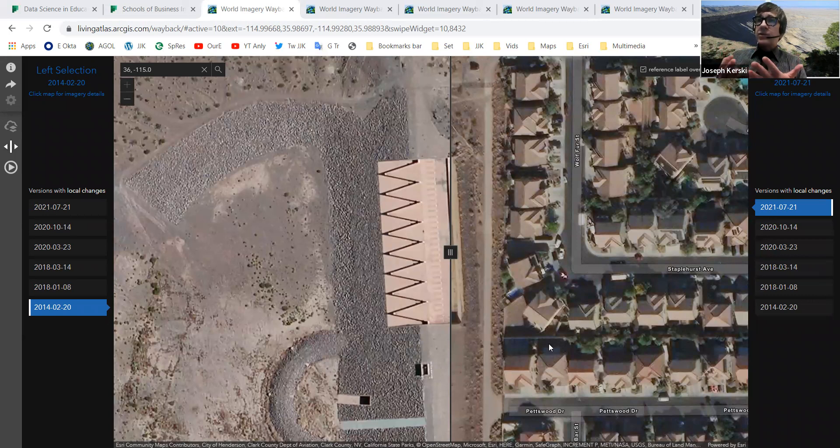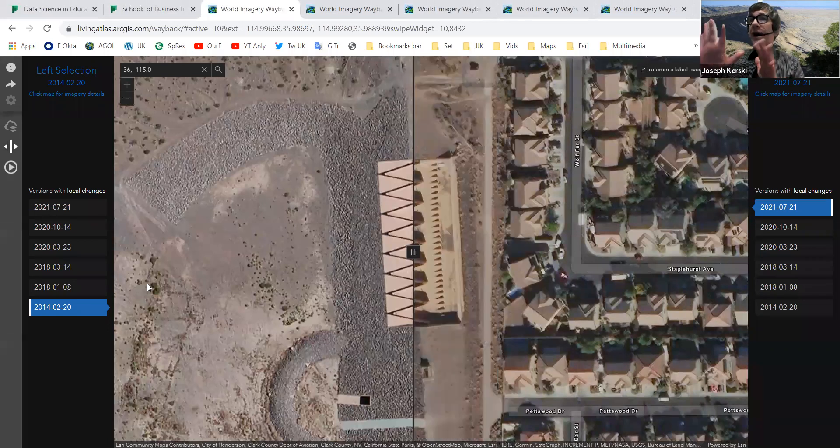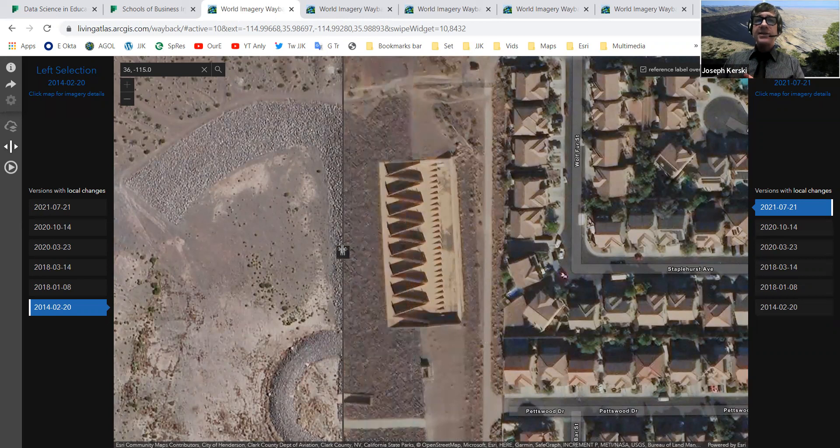But because we have a fascinating dynamic planet, we can look at images like this using the Wayback Imagery service. So here I have five mysteries for you to think about and ponder — again, as an example of what you could actually do and teach in your own classrooms. Let's take a look at this.